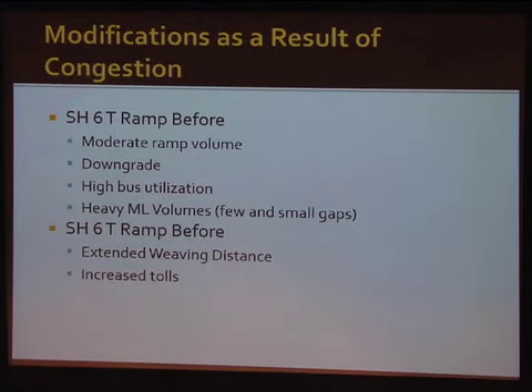On the Highway 6 side there were also some challenges. It had a moderate ramp volume, roughly 400 to 600 during the peak hour, and many of those were buses. The managed lanes were highly congested, and typically early in the morning they operate well — people are going 60 miles per hour with very small gaps. When a bus comes down that T-ramp, there are no gaps so it stops and waits, traffic backs up, and then they pull out, which starts queue propagation. After that there's no problem getting in, but it takes that first vehicle forcing its way out.